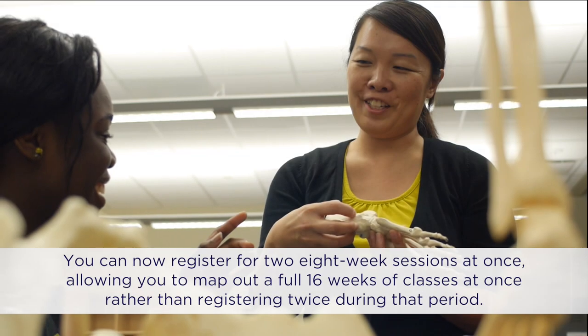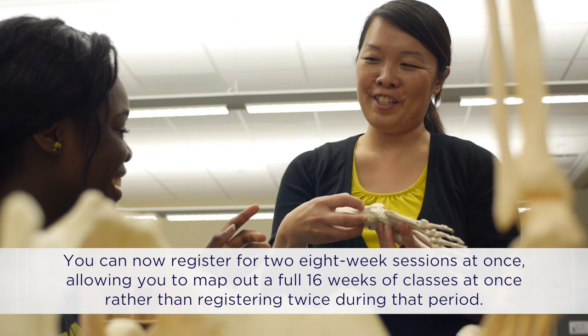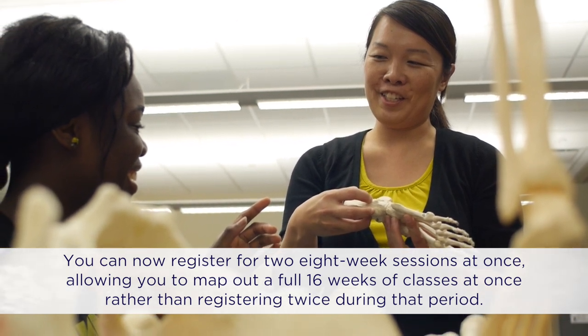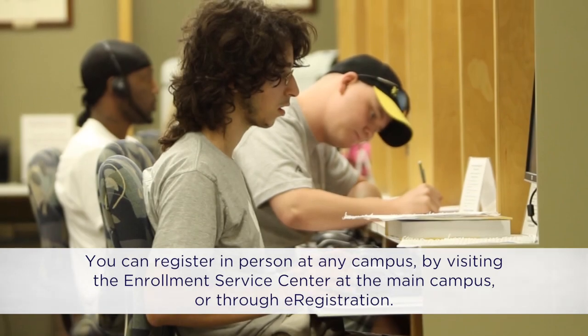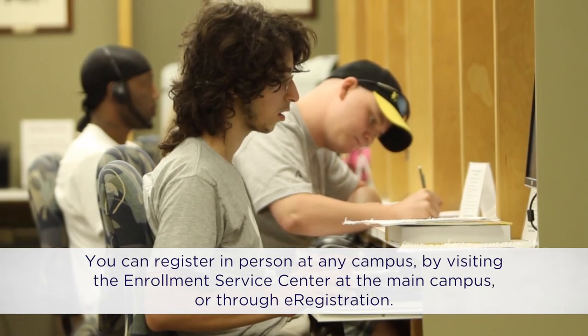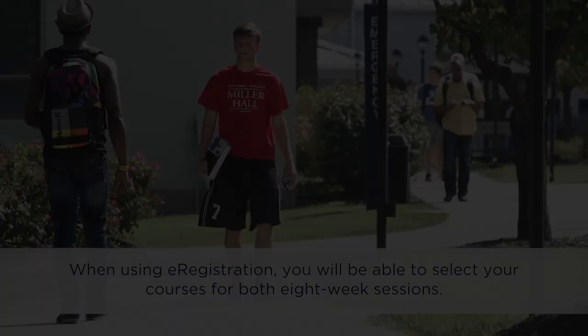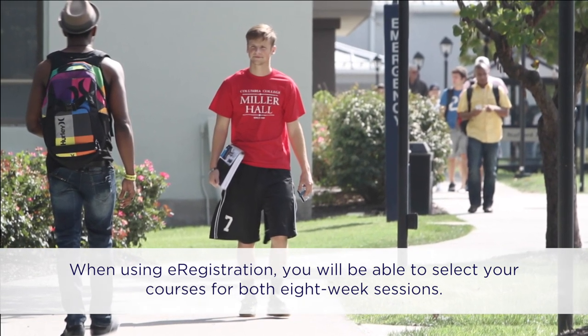How does registration work? You can now register for two eight-week sessions at once, allowing you to map out a full 16 weeks of classes at once rather than registering twice during that period. You can register in person at any campus by visiting the Enrollment Service Center at the main campus, or through e-registration. When using e-registration, you will be able to select your courses for both eight-week sessions.